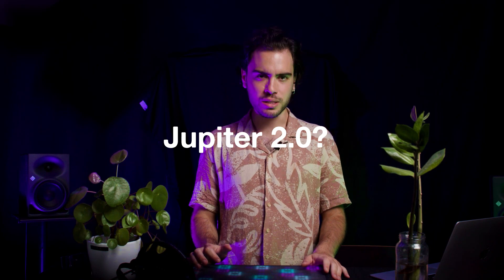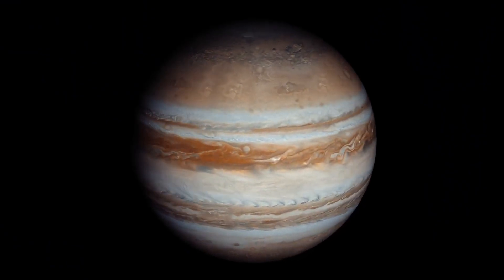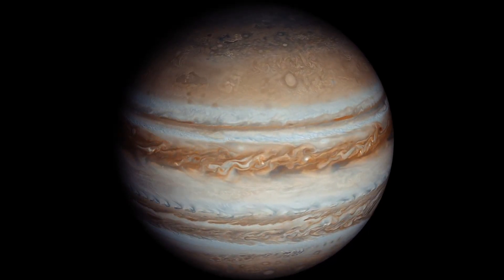Jupiter is blue? Wait a minute. With giant storms, powerful winds, auroras and extreme temperatures, pressure conditions, Jupiter has a lot going on.